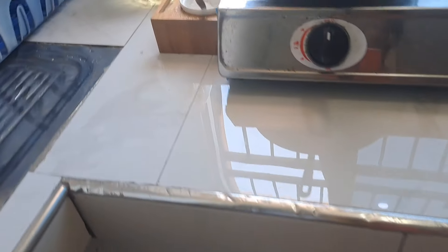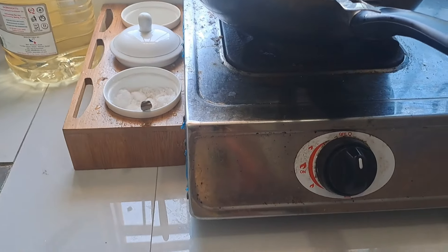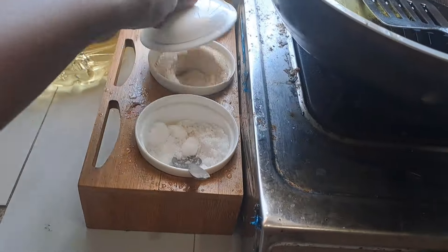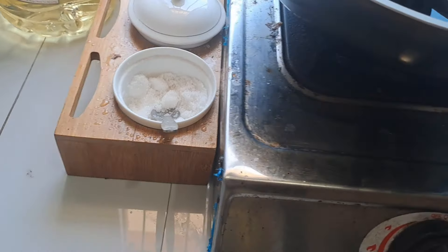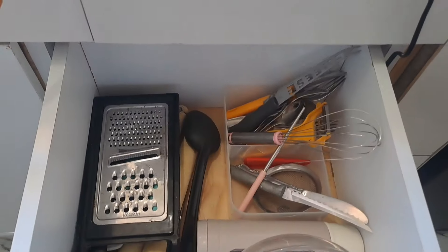Everything is well washed and polished. These are my side cooking supplies — the salt and condiments — though I really need to wash them because they get a lot of dust when I cook. Most of the oil that comes from cooking settles on them, so I have to dust them regularly. Sorry about that — but yeah, that's how the kitchen area is.